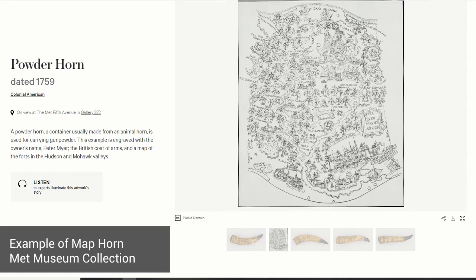I believe it was from Fort William Henry. After they were done talking, Mr. Swan turned to me and said, 'Would you like to hold this?' So I got to hold this authentic map horn from Fort William Henry, and I was just amazed. I think that was the aha moment — I thought, this is pretty cool.